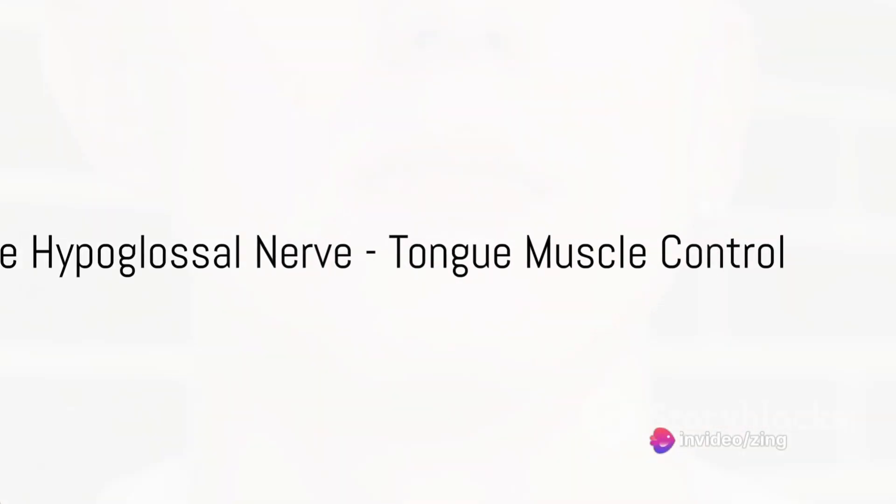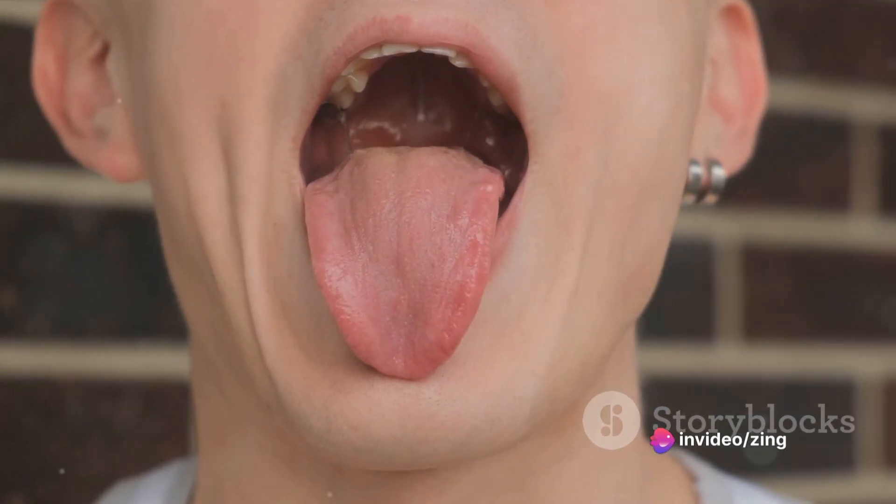Finally, the twelfth, the hypoglossal nerve, controls the muscles of the tongue, aiding in speech and swallowing.